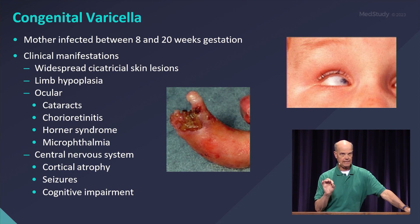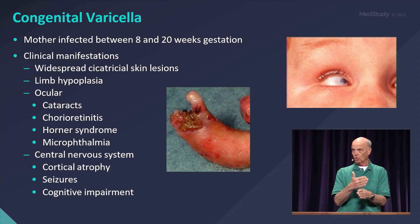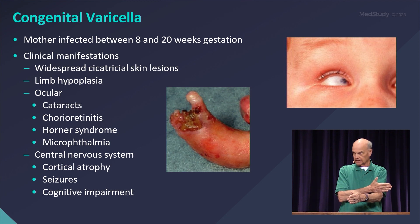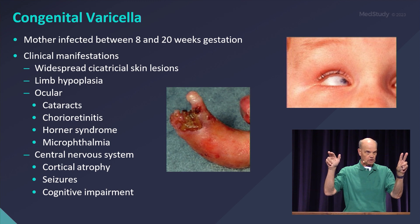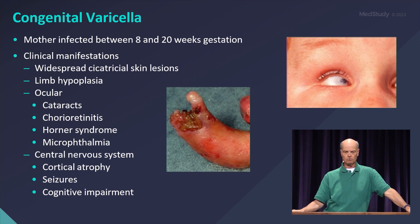Because with an amniotic band that wraps around a digit or a foot, everything proximal to the band is completely normal. In congenital varicella, the limb proximal to the lookalike would be hypoplastic.